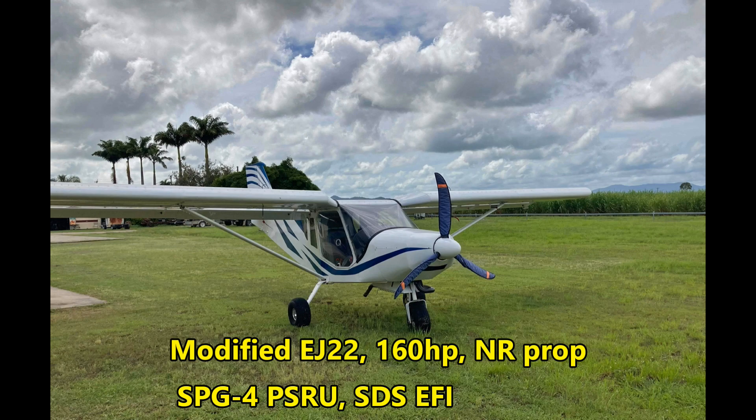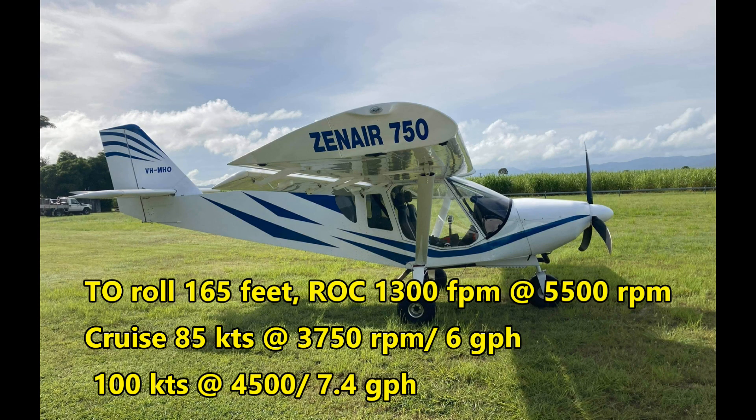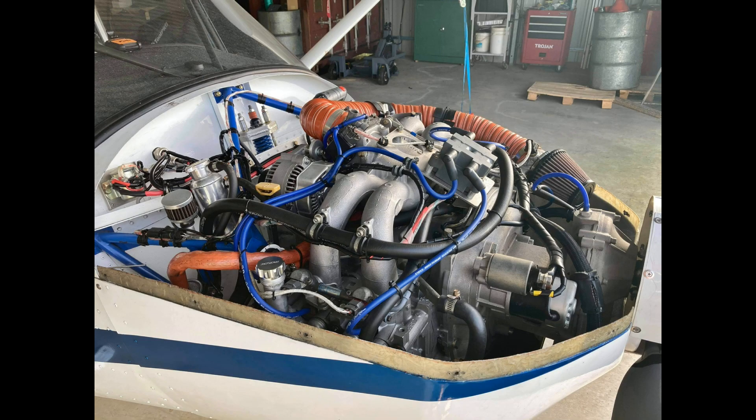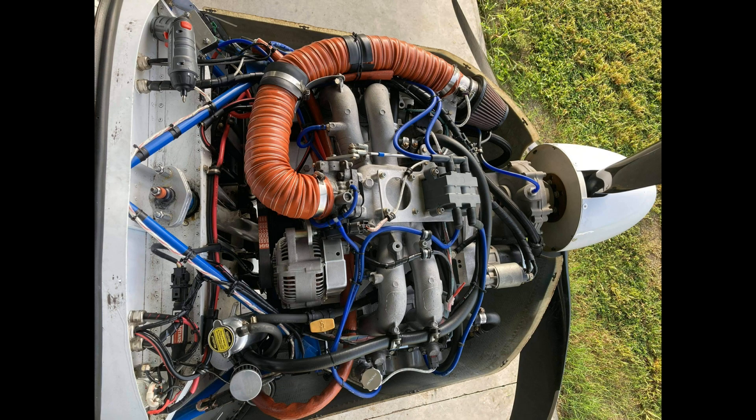We're off to Australia for the first aircraft, the Zenith 750 built by Michael Heal. Michael has some cool videos of this plane and some others on his YouTube channel and I'll have a link in the description so you can go there and check that out. The prop is a ground adjustable NR from Ukraine and the gearbox is an SPG-4 from AirTrikes in Canada. Michael's a very talented guy as you can see here — he's built some other airplanes before and he's working on another one right now.